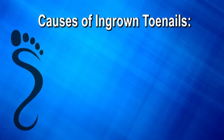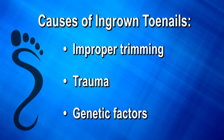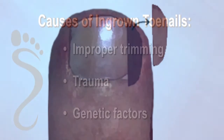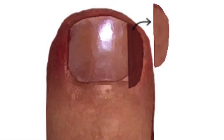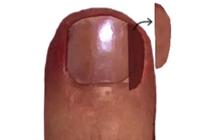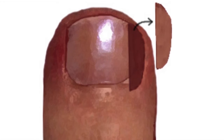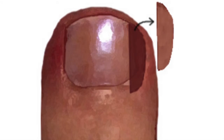Ingrown toenails can occur due to improper trimming of the toenail, trauma, or genetic factors. Treatment is performed by gently numbing the toe and then removing the infringing corner of the nail. Most often we will then apply a chemical to the nail root to permanently prevent the regrowth of the ingrown portion of the nail.